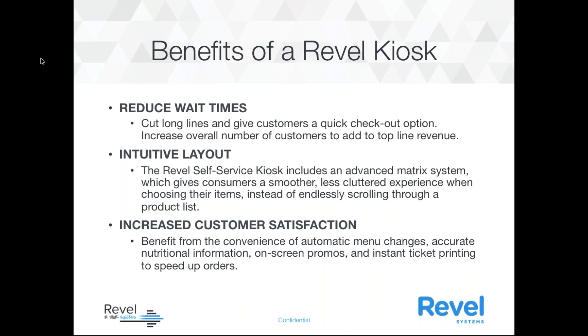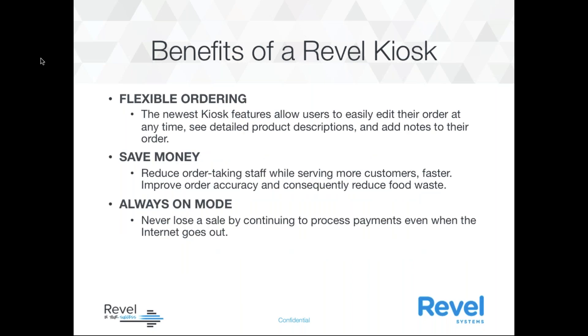Some of the benefits of the Revel kiosk: reducing wait times, cutting long lines, giving customers a checkout option, and increasing the overall number of customers to add to top-line revenue. The Revel self-service kiosk includes an advanced matrix system, which gives customers a smoother experience when choosing their items instead of endlessly scrolling through a product list. We also have increased customer satisfaction — the benefit of automatic menu changes, accurate nutrition information, on-screen promotions, and instant ticket printing to speed up orders.